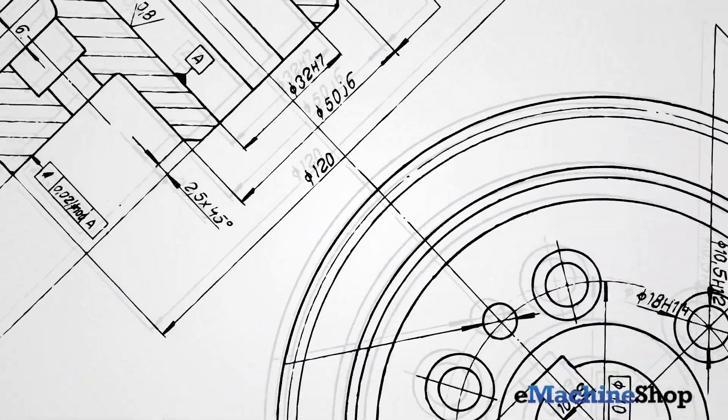If you already have your own CAD software, you'll appreciate our competitive prices and fast quotes from standard CAD files. On the other hand, if you need CAD software, eMachineShop has the ideal solution.